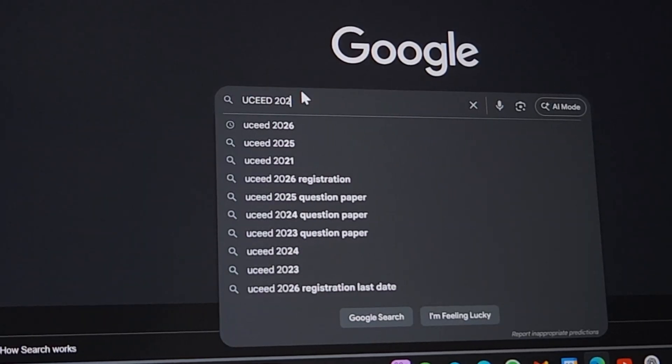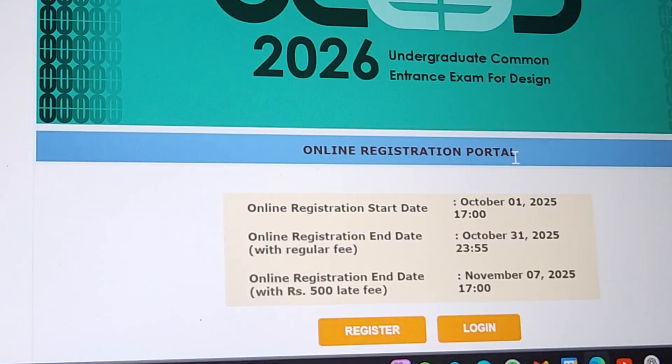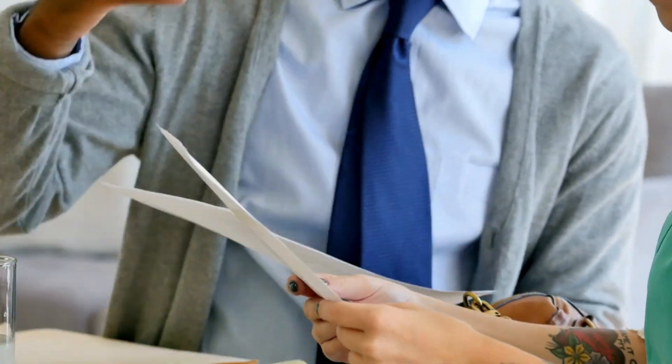This is your ultimate UCD 2026 boot camp and we will be starting right now. Before we dive into the strategies, let's talk about something critical. The UC 2026 brochure is out and registrations have started — don't let this slide. This is your first test of time management. Second, the documents: start arranging them right now. If you are in Class 12, pay special attention to the principal signature section in the appendix. Get it done now so you are not scrambling later.